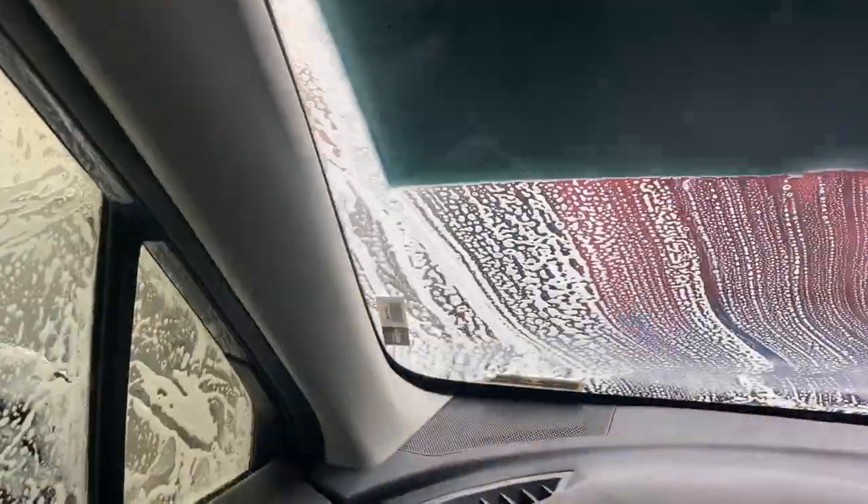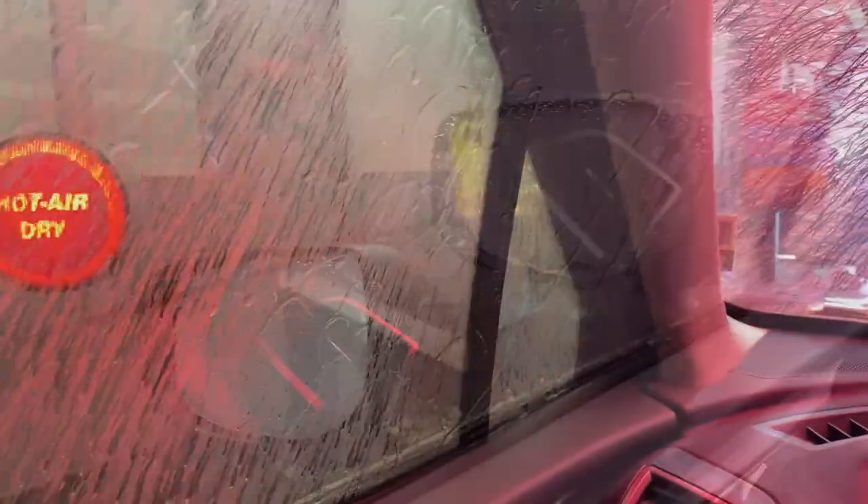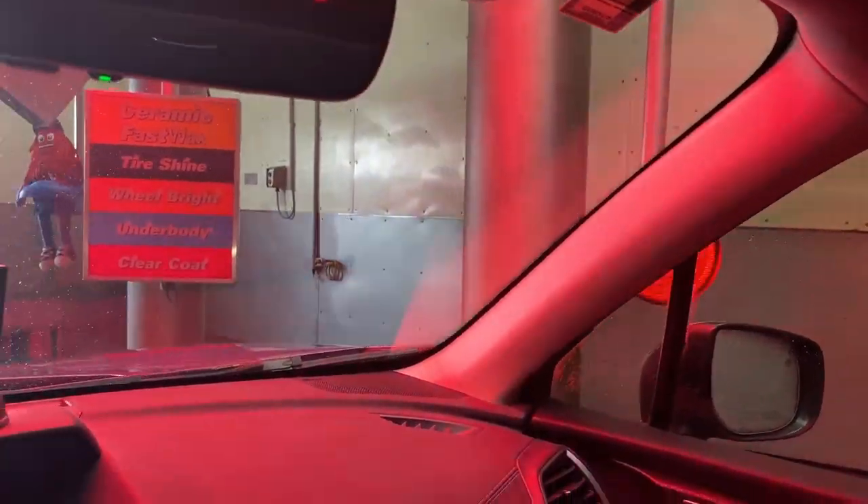I also have a subscription to a car wash and I go through it on a regular basis, and it has not damaged or torn off any of the body side moldings. So I'm still very happy with it.